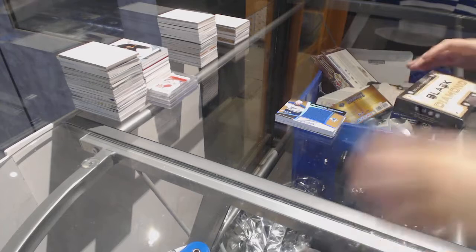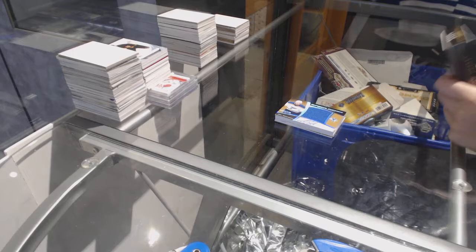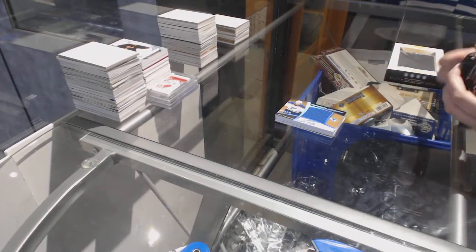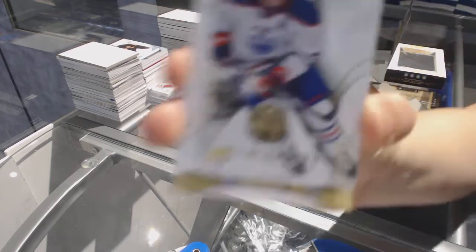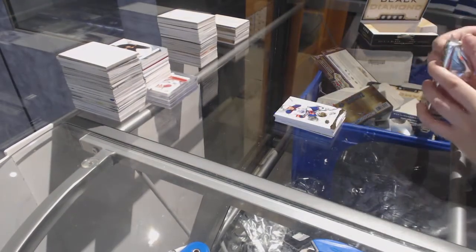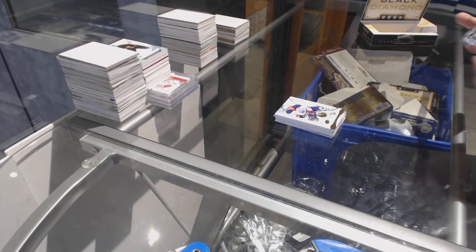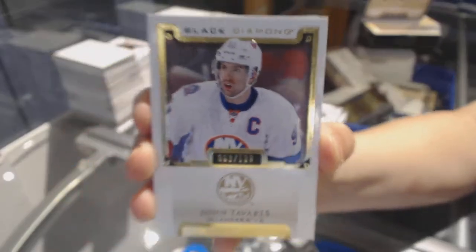Alright, Black Diamond time. We've got an exquisite base numbered to 149, Taylor Hall. We've got a base card numbered to 149, John Tavares.